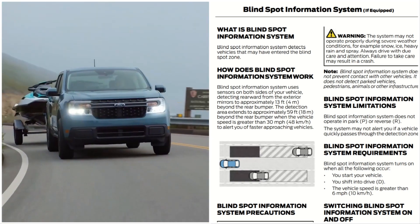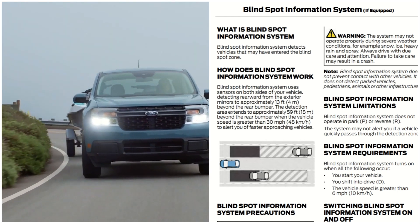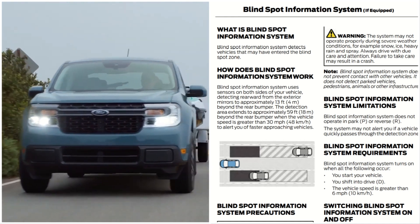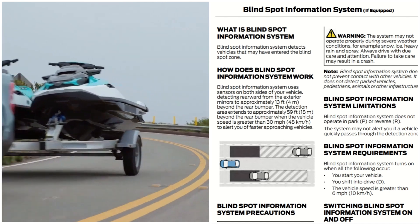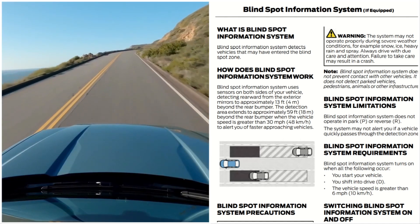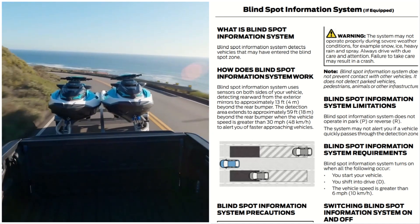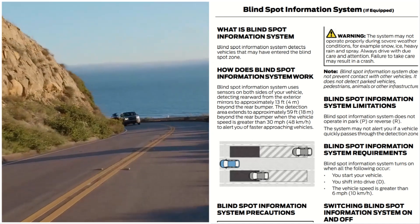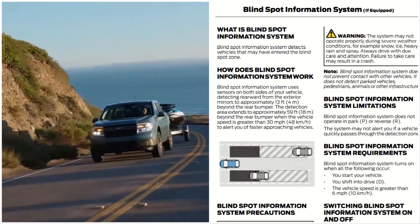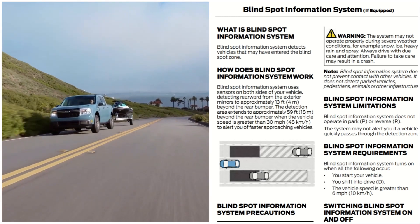How does the Blind Spot Information System work? It uses sensors on both sides of the vehicle, detecting rearward from the exterior mirror to approximately 13 feet beyond the rear bumper. The detection area extends to approximately 59 feet beyond the rear bumper when the vehicle speed is greater than 30 miles per hour, to alert you of a faster approaching vehicle.